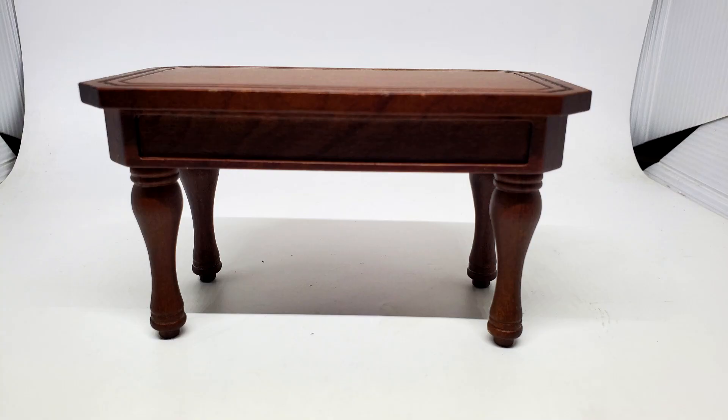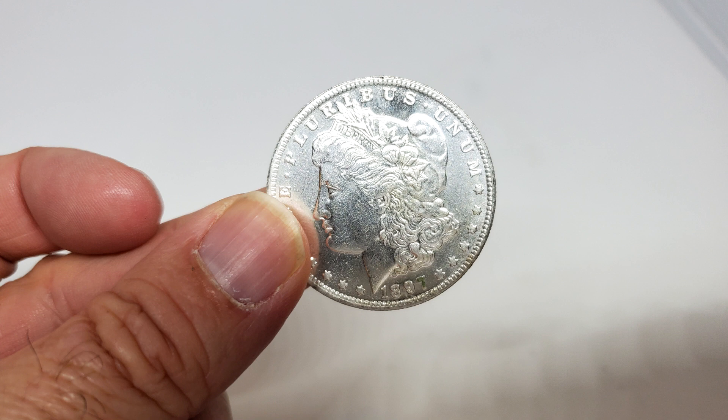The other thing I should mention before I go any further: if you think you already have an idea about how it's done, you might be thinking it's magnets — like there are magnetic coins sitting under the table held by a magnet and then you hit the table and it dislodges. No magnets. No magnetic coins. You can use any coin you want. It's not magnets.